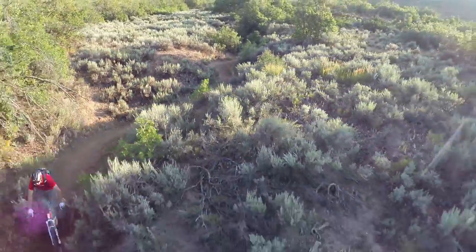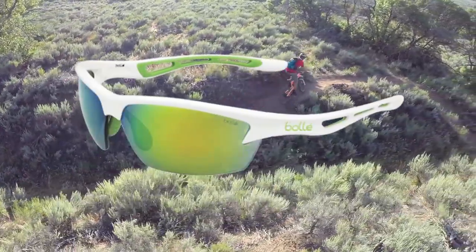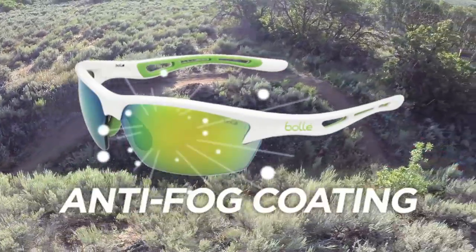Hey, what's up? I'm Eric Porter and these days I'm riding in the Bollé Bolt. The Bolt is super comfortable because of its ultra lightweight frame and adjustable nose pieces. My favorite part though is the anti-fog coating.